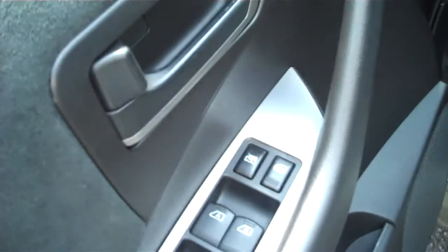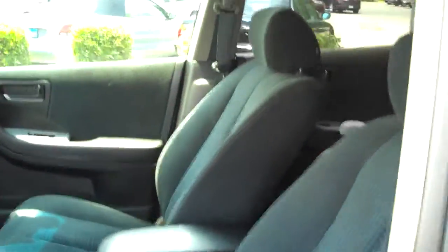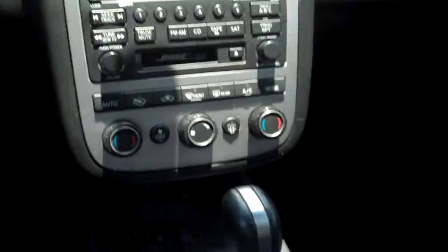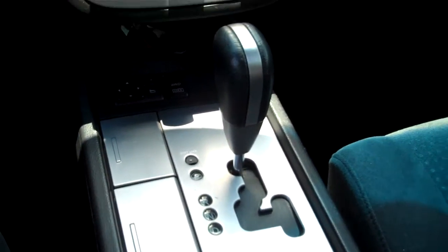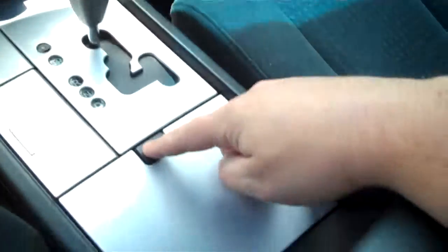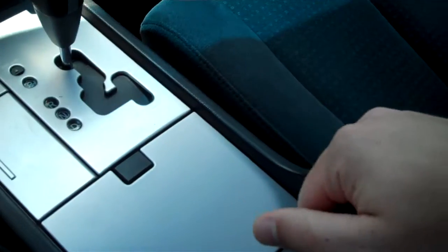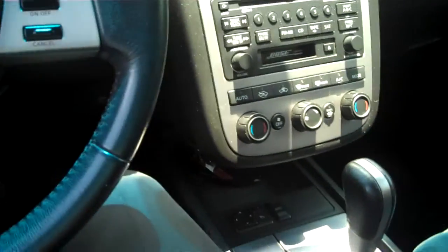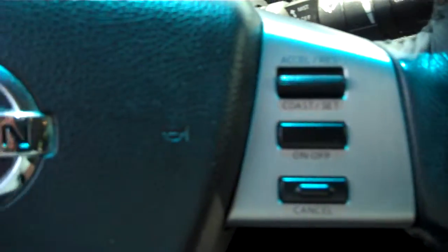Driver's side. Controls on the door, storage space below. As you can see, it's got power seats. Bose sound system, entertainment center, shifter — it's an automatic. Center console, plenty of room there. Controls on the steering wheel.